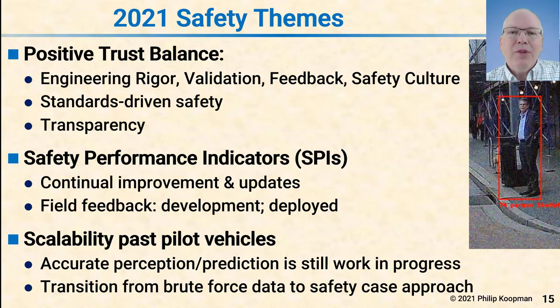That means field feedback both during the test phase and after deployment. A key 2021 theme is that as these vehicles get closer to deploying, people will start paying more attention to scalability past the pilot vehicles. Accurate perception and prediction is still a work in progress. Consider a person standing near a trash can: the vehicle might see the trash can and a light, but not quite notice the person. Even if it did, it needs to predict whether that currently stationary person is going to start moving and jump into the road. It's unreasonable to expect perfection, but a normal human driver makes this decision every time they go through an intersection, and the vehicle needs to be at least that good. I expect a transition from brute-force data to safety case approaches so companies can argue why they'll behave responsibly around pedestrian crossings.